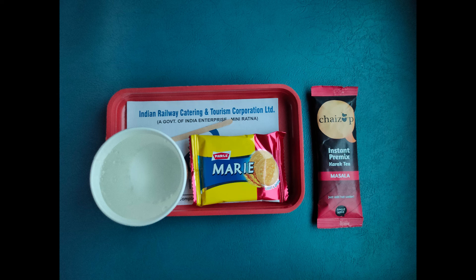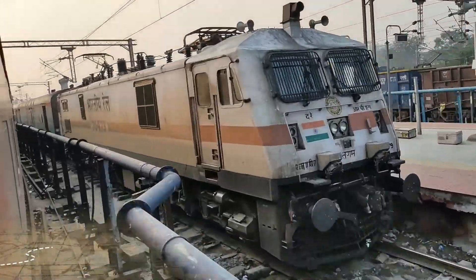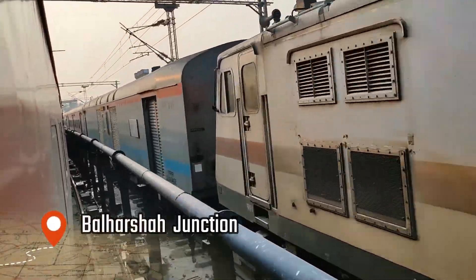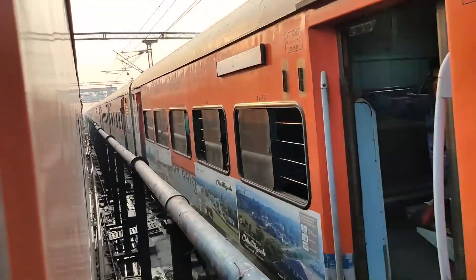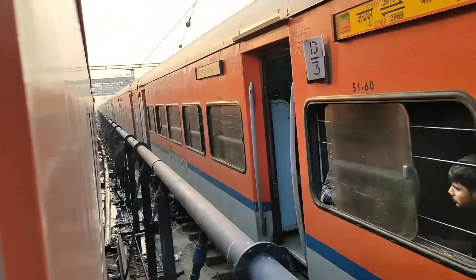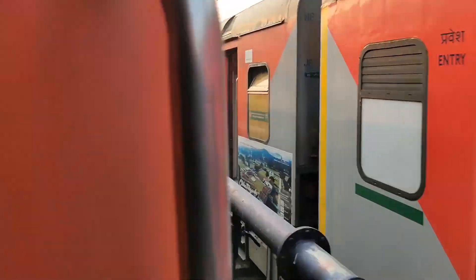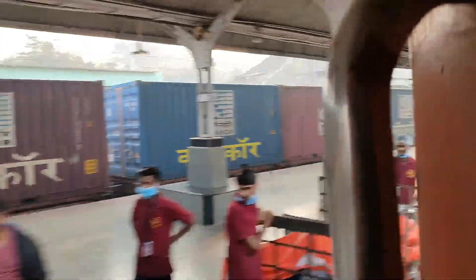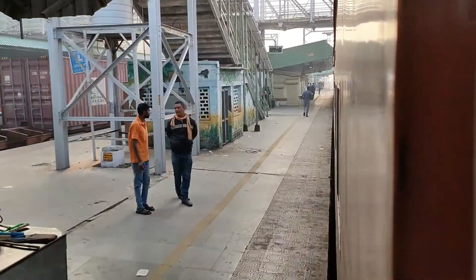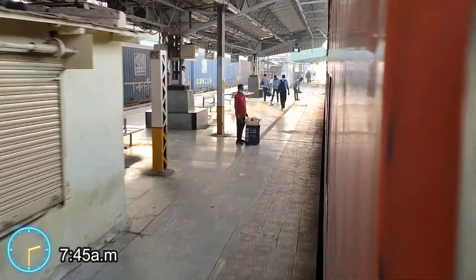The morning tea came with a Marie biscuit. We are now finally reaching Ballarsha Junction, which is the next halt. There is a train heading to Jaipur coming from south India, and it is also before time. Surprisingly, our train is also reaching before time — more than 15 minutes ahead of schedule. The scheduled arrival is at 8 o'clock but our train is reaching by around 7:45, the same scenario as it was in Nagpur.